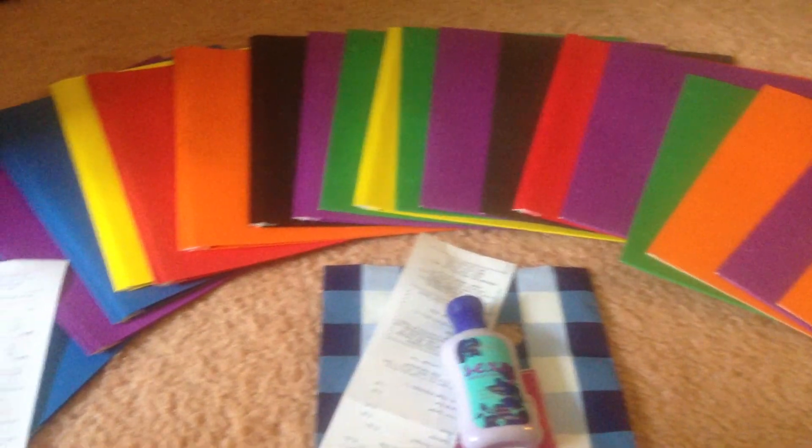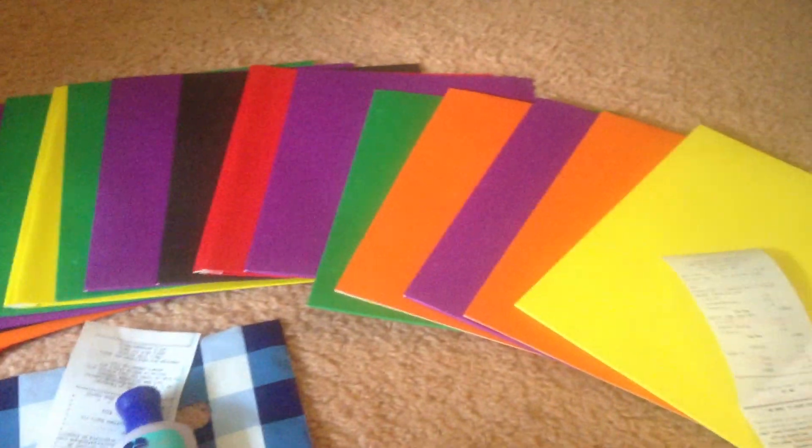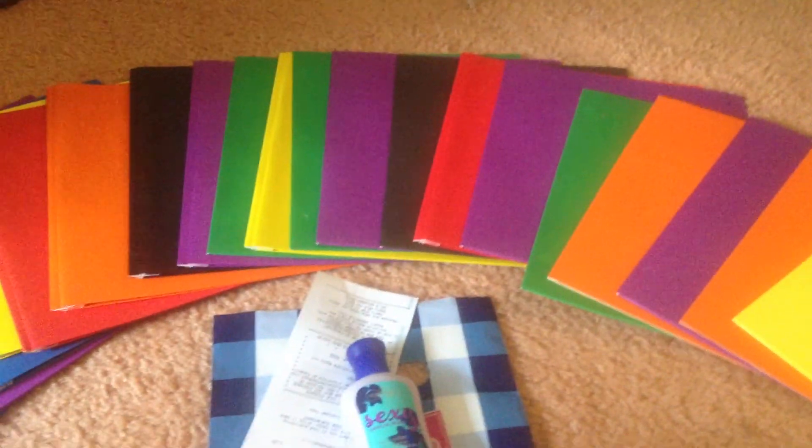Hey guys, 14-year-old Coupon here with my Office Depot and Bath and Body Works haul. Today is Sunday, 8-11-2013, so I'll just get right into it.